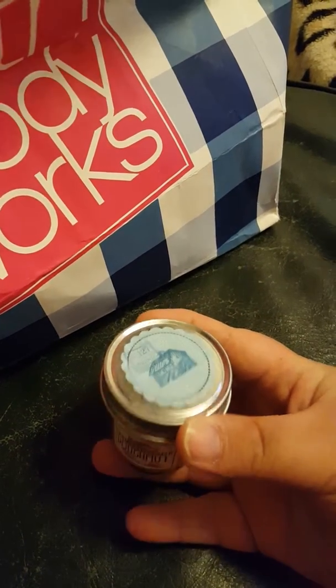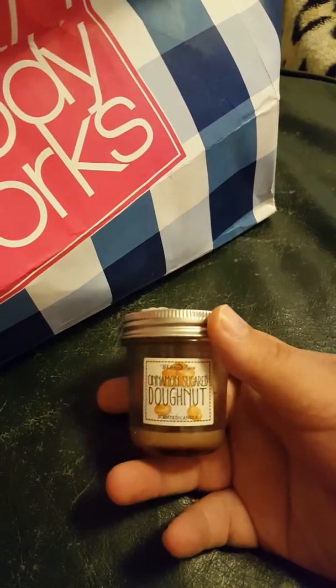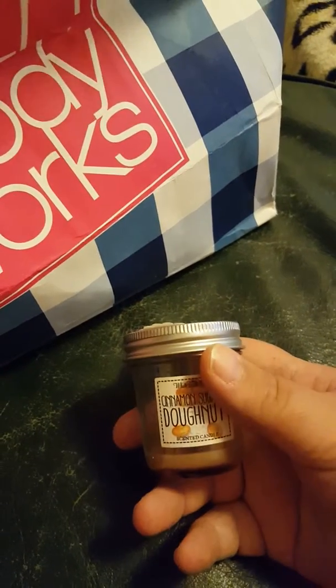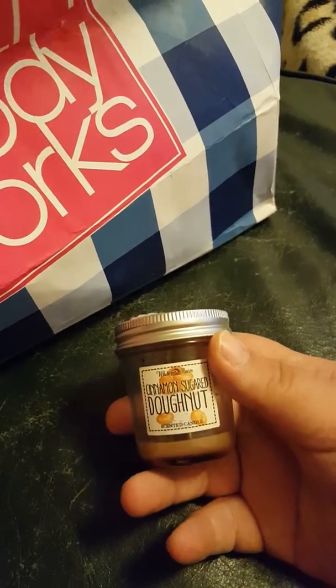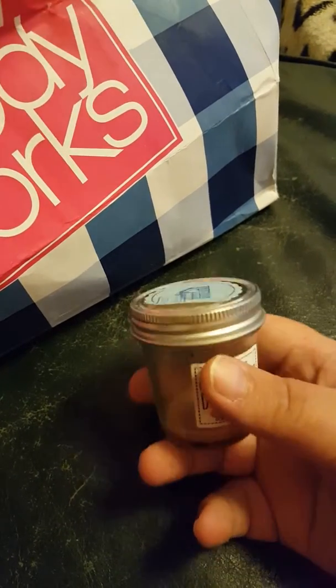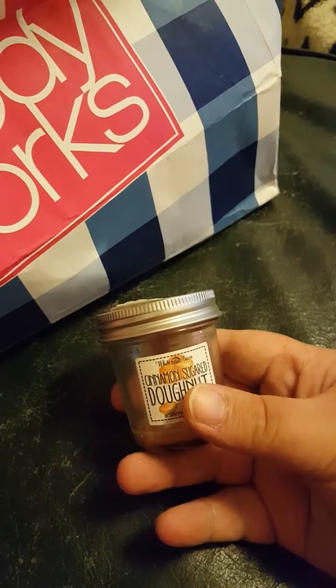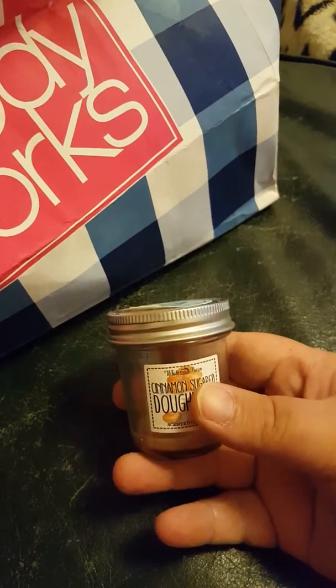Another candle that a friend bought me — this was a new one they had for the spring collection. It's called Cinnamon Sugar Donut and it smelled so much like donuts. I just wish I had a bigger one, but they didn't have the bigger ones the day I went and got this.